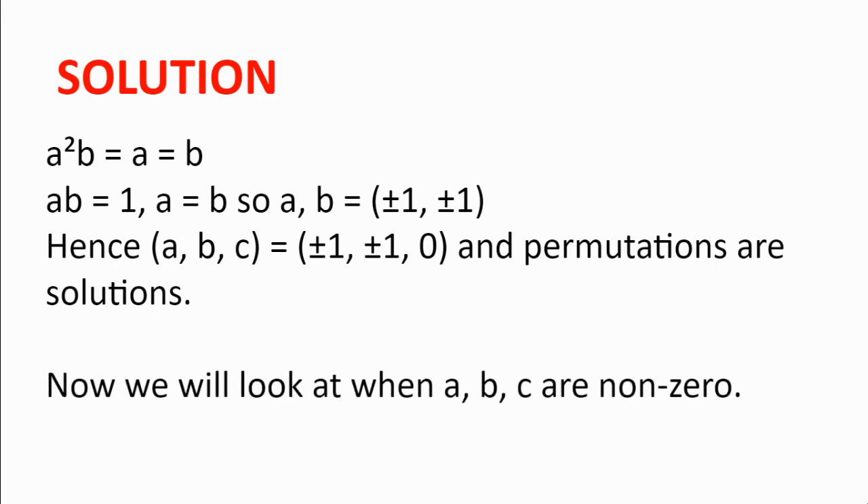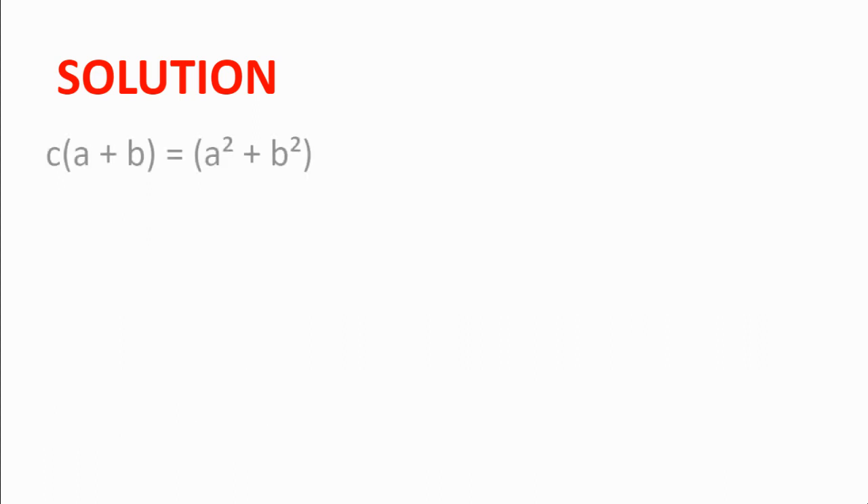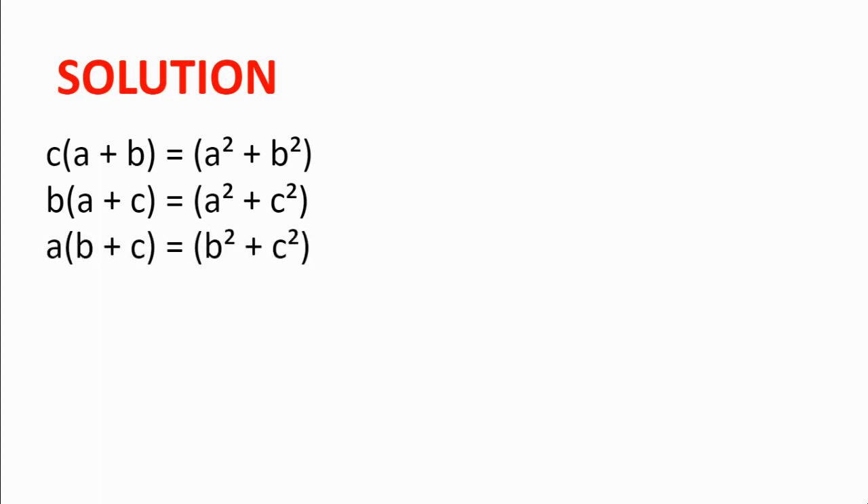Now we move on to when a, b, and c are all non-zero, so we can divide by a, b, and c. Dividing c²(a + b) = c(a² + b²) by c gives c(a + b) = a² + b². Repeating the process gives b(a + c) = a² + c² and a(b + c) = b² + c².